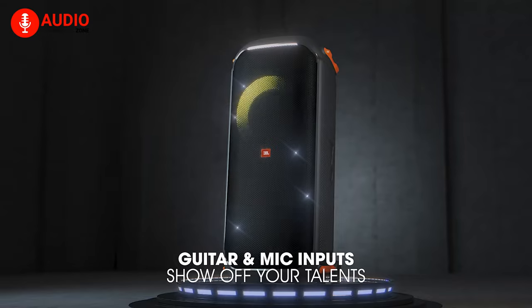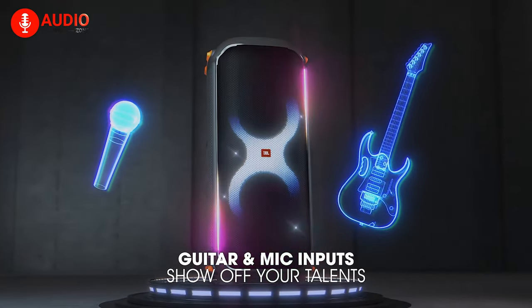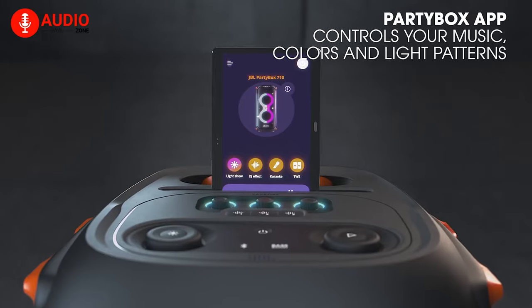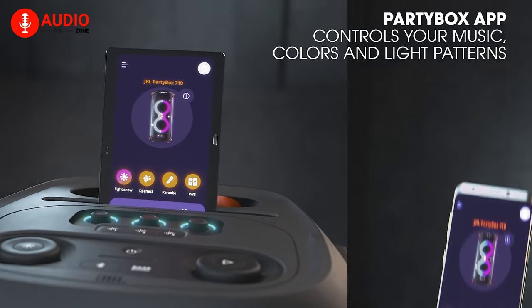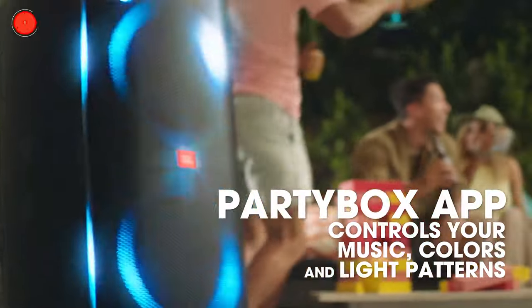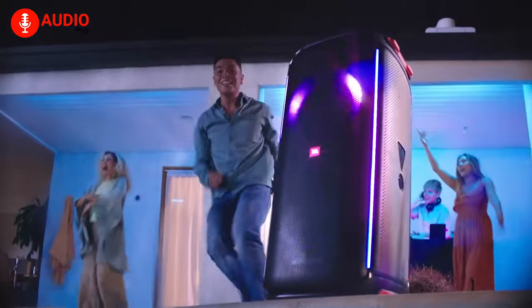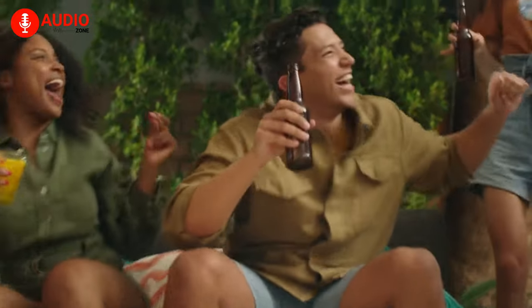Fancy yourself a musician? The PartyBox 710 comes with dedicated mic inputs for guitars and microphones, so you can let out your inner rock star, making sure you look and sound great. Alongside JBL's proprietary PartyBox app, which lets you tinker with the audio profile, you can, in signature JBL fashion, sync up multiple speakers to truly surround your friends and family with quality music and nothing less.